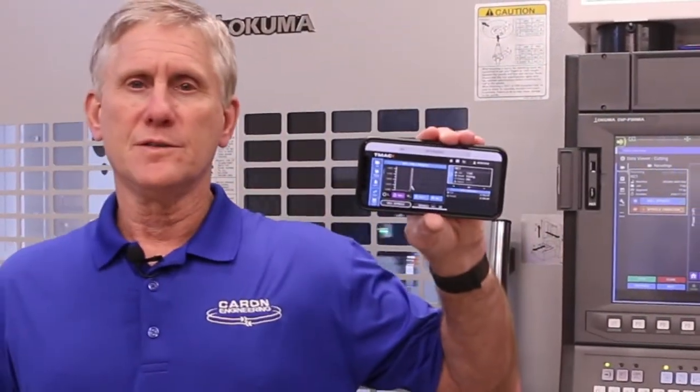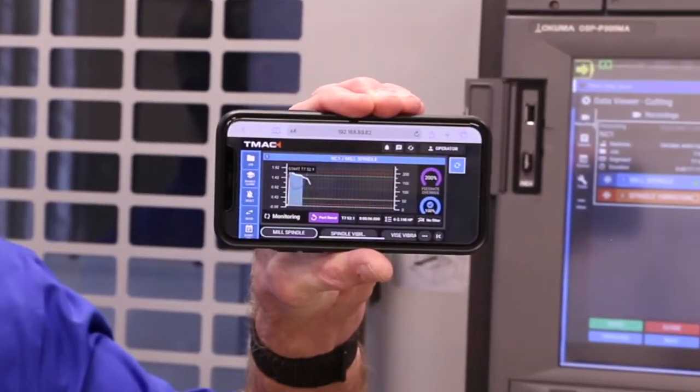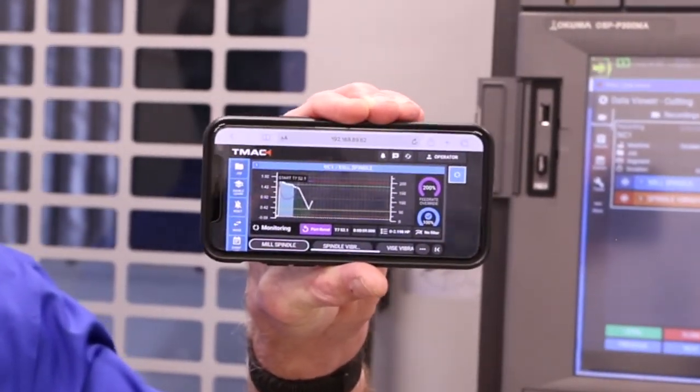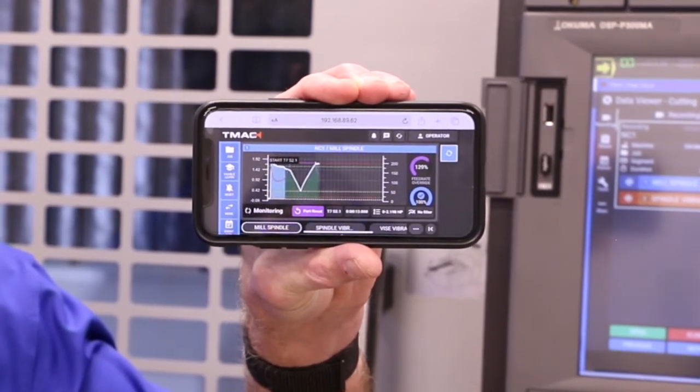So we've seen the advanced analytics and the tools that TMAC provides to look at the cutting data. It's not just local at the machine — TMAC has a web server that any device in the world that can connect to this machine via network connection can look at the same data, live or historical. Including your iPhone. We're actually looking at the live cutting data of this machine right now as it cuts. This is a really advanced capability of TMAC that gives you complete control and flexibility from anywhere.